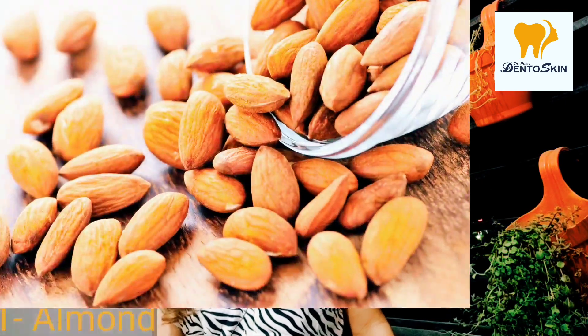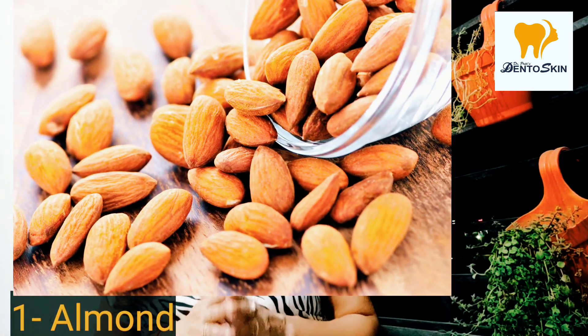First: Almond. Almonds contain monounsaturated and polyunsaturated fats, which means healthy fat. There is also fiber, vitamin E, magnesium, and vitamin B12. There is a very good result which comes from the feeling of fullness they provide.